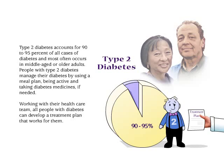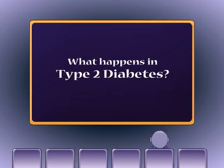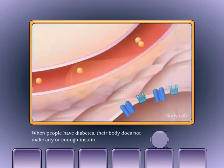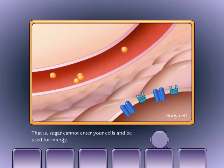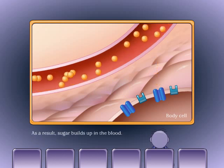Working with their health care team, all people with diabetes can develop a treatment plan that works for them. When people have diabetes, their body does not make any or enough insulin. Without insulin, your body can't use food properly — sugar cannot enter your cells and be used for energy. As a result, sugar builds up in the blood.